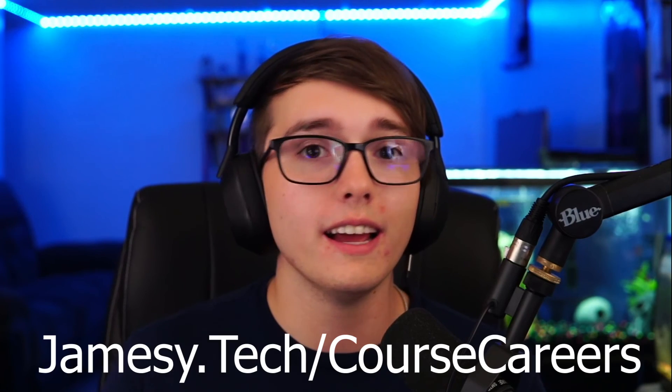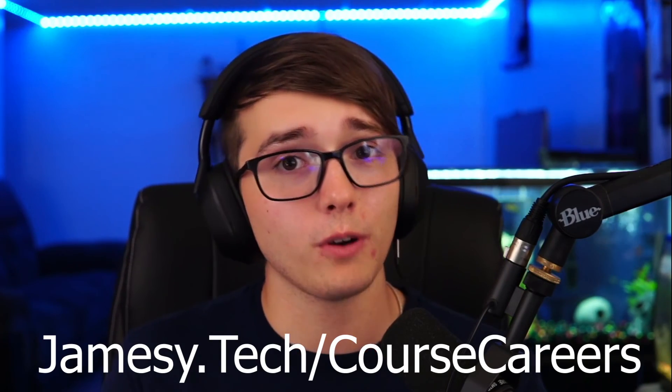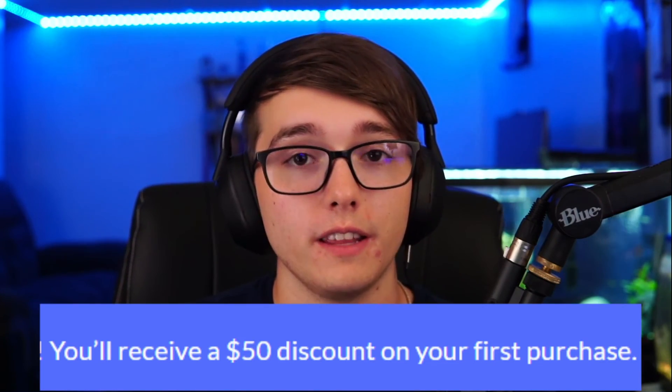I'll have a link down in the description — jamesy.tech/coursecareers — if you want to get there quickly. The first module is free and you get a $50 discount off the certification. So even if you're not sure, at least do the first module because it is free through my link. If you go off-site, it will not give you that. It is a four to twelve week course, that is what they estimate.